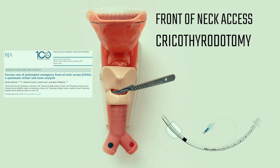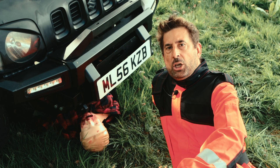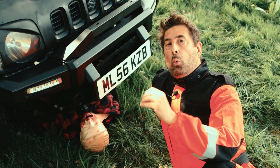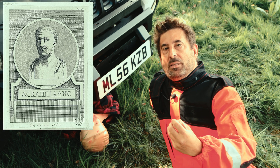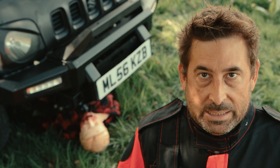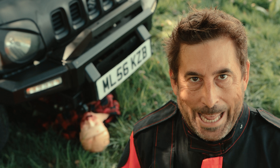A recent meta-analysis revealed an overall surgical airway success rate of 88%. It's no surprise considering that the first fully documented procedure was performed 100 years before Christ by Asclepiades of Bithynia, giving mankind over 2000 years to practice this technique. Jokes aside, remember that this is an extremely invasive measure used only when you cannot oxygenate your patient in any other way.